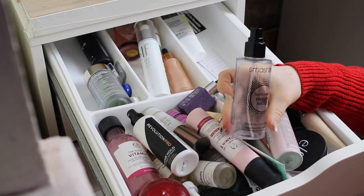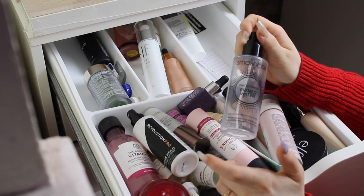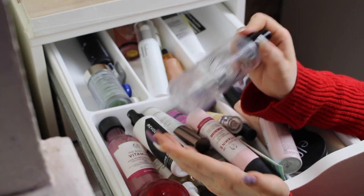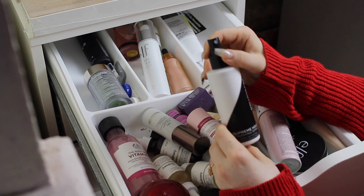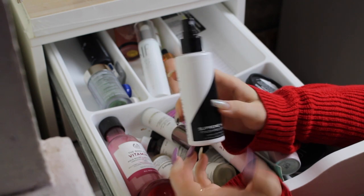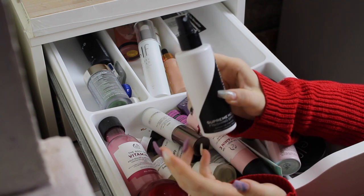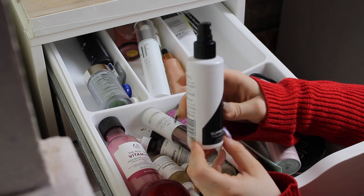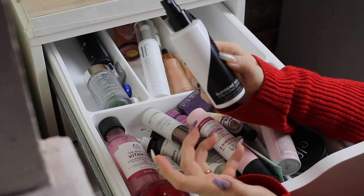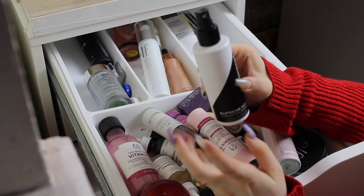I have an empty Smashbox Photo Finish Primer Water — I kept the bottle to remind myself to get another one. There's like the tiniest amount in here but not enough to spray my face, so I really need to get rid of this empty bottle. The Revolution Pro Supreme Hose Finishing Spray — I've been using this one quite a bit but I don't really think I like it. I use it to spray my soap before putting it in my brows for soap brows. All the rest of my setting sprays are pretty dewy so I think I'm gonna keep this one as an alternative.